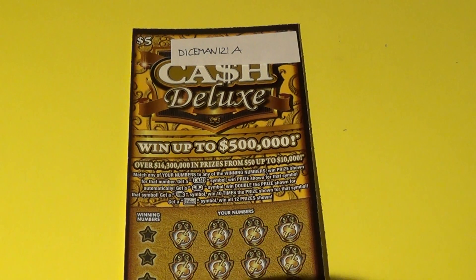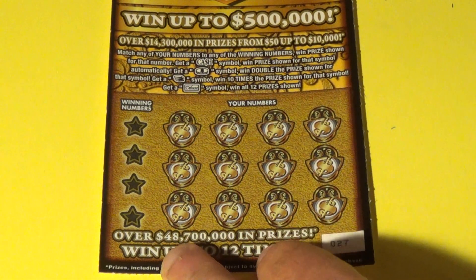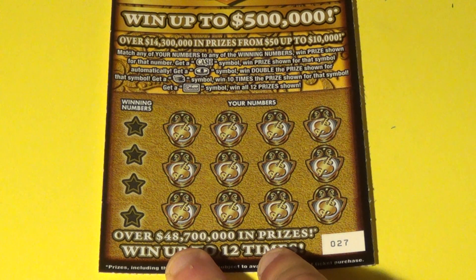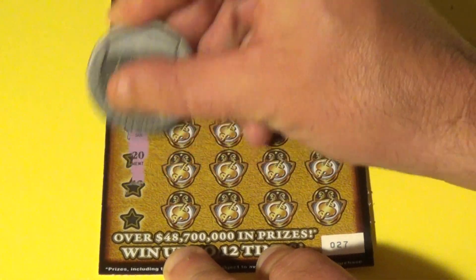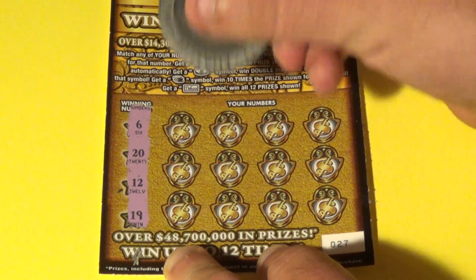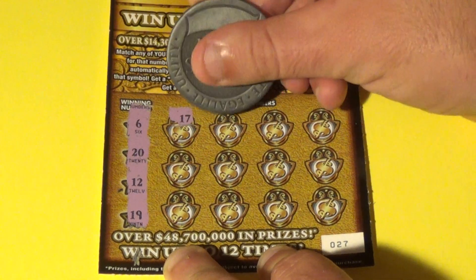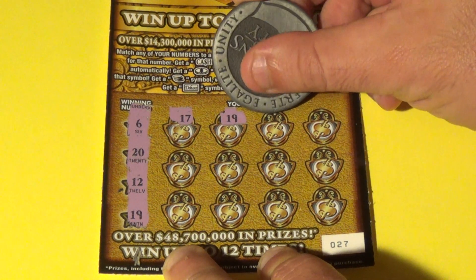Moving on to our next contestant — we are moving on to the Cash Deluxe tickets now, and it's Diceman 121A. What we want to do on the Cash Deluxe is match the winning numbers or get the Cash Symbol to auto-win. Coin Double, Stack of Coins 10x, Deluxe Symbol wins all. It's ticket 27. We have 6, 20, 12, and 19. And we get a 17. Bam! We have just one for the Diceman — 19 matches.